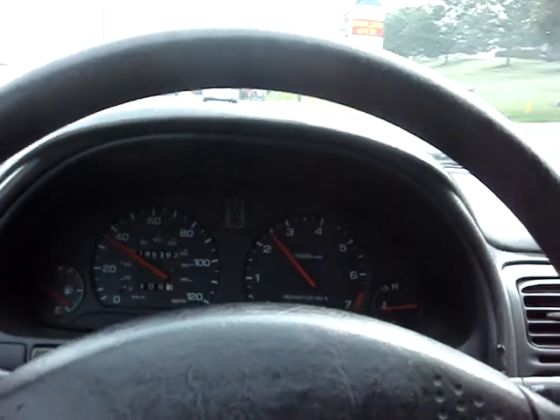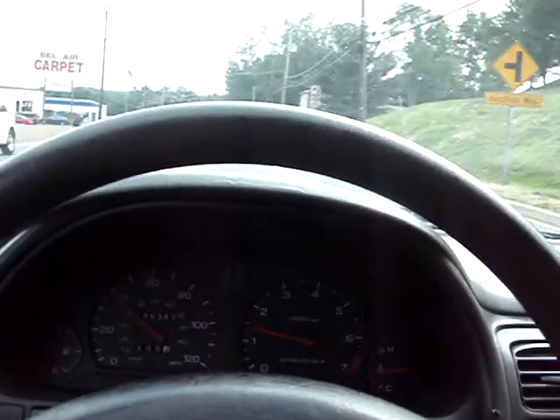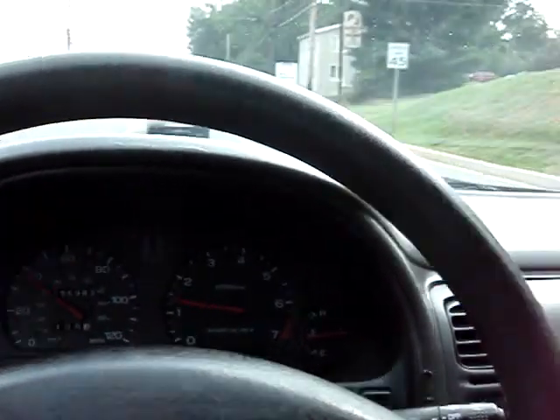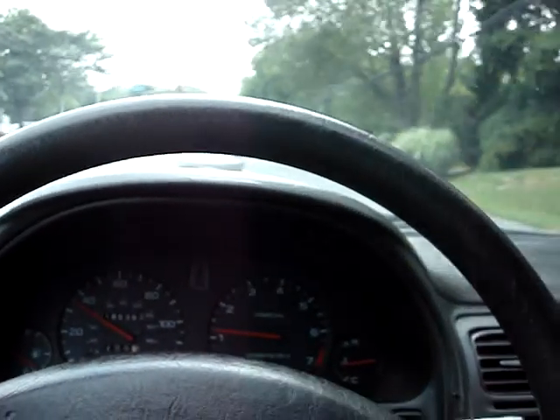Runs good. The transmission shifts well. No warning lights or anything. This is a no reserve auction, so don't bid on it unless you are prepared to buy. The high bidder will win the car.